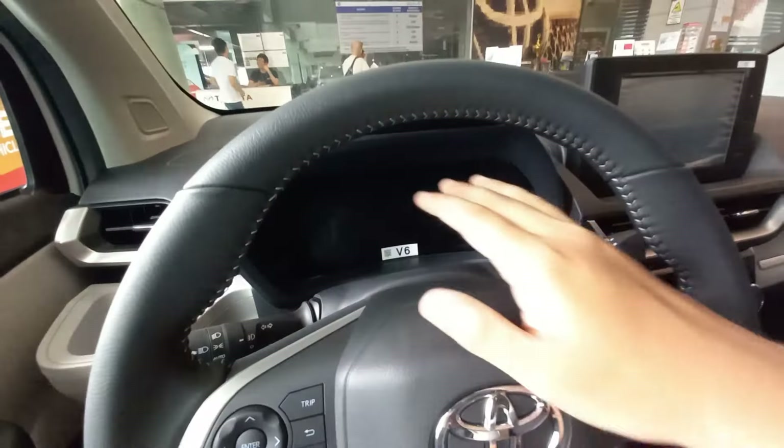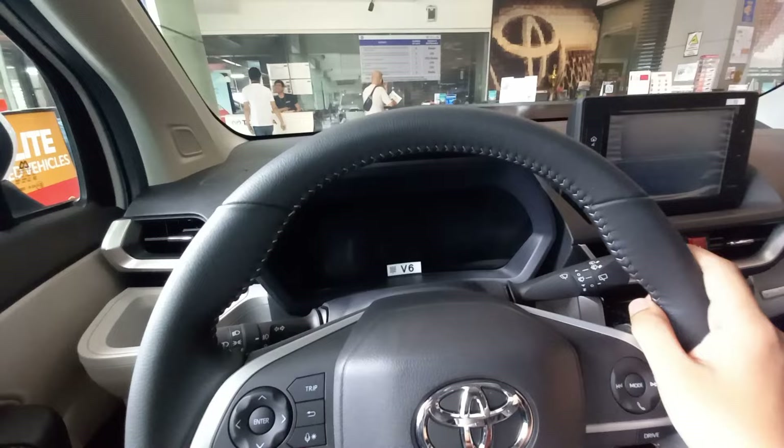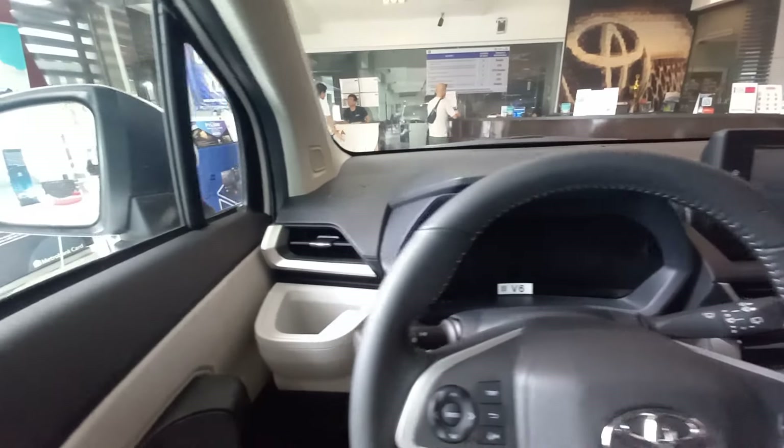This is a fully digital instrument cluster. I'll need to edit my research on the exact screen size of this car.